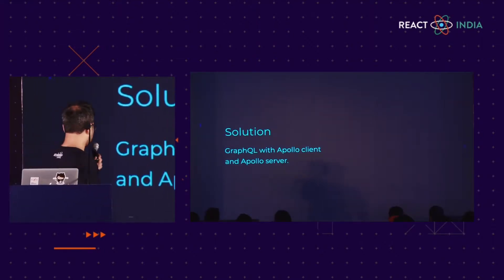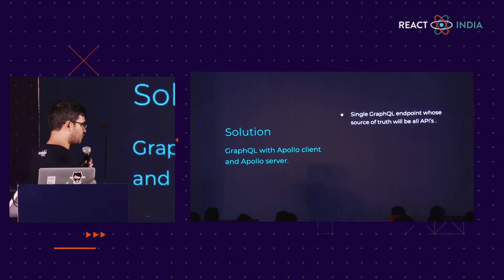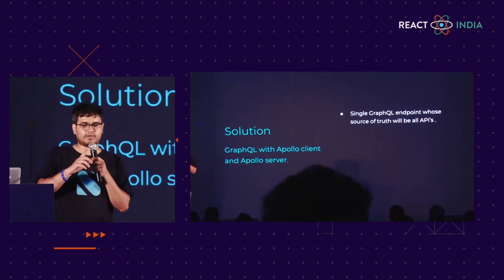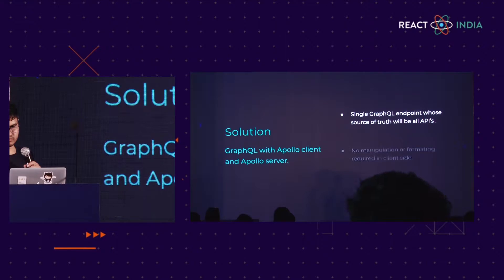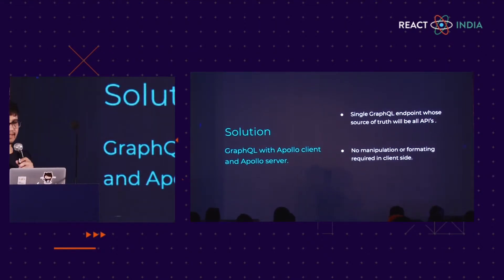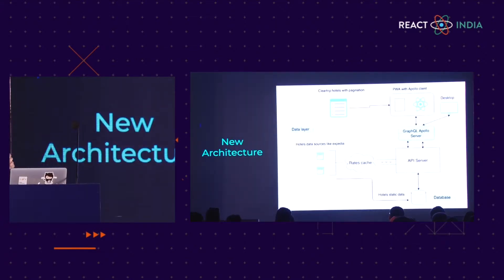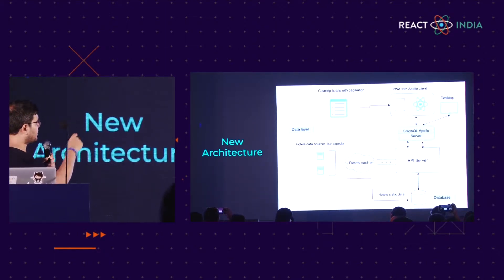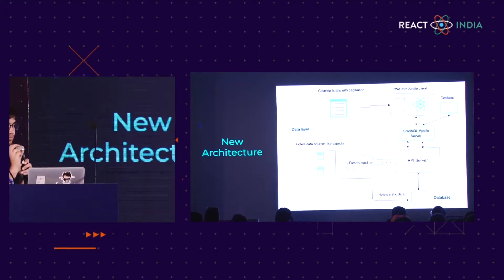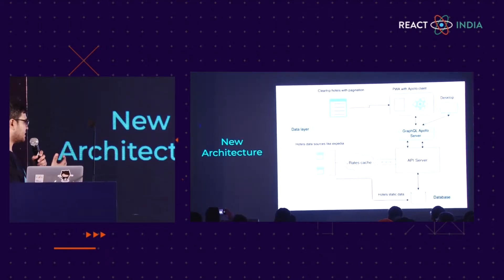The solution we came up with is GraphQL with Apollo client and Apollo server. Now the client, instead of calling multiple API calls, will call a single endpoint. This single endpoint will in turn call different REST APIs. There is no manipulation happening at the client side, and each client will get the exact amount of data — no more, no less. As you can see in the new architecture, we have introduced a GraphQL Apollo server layer, and each client queries this layer to get the exact amount of data. The Apollo server in turn calls our API server and gets both dynamic and static data from different sources.